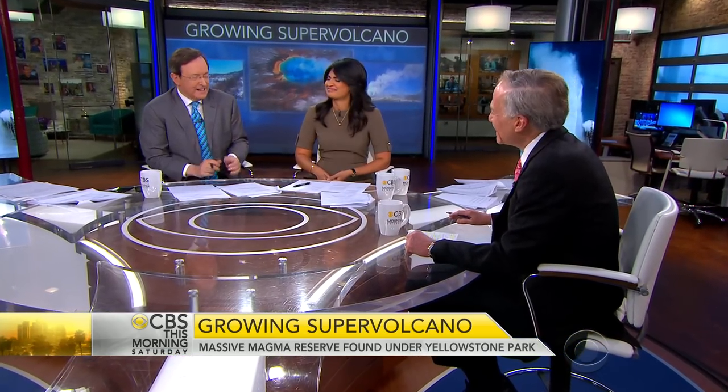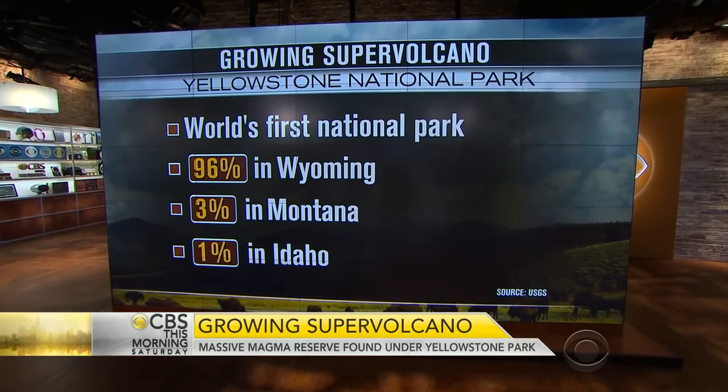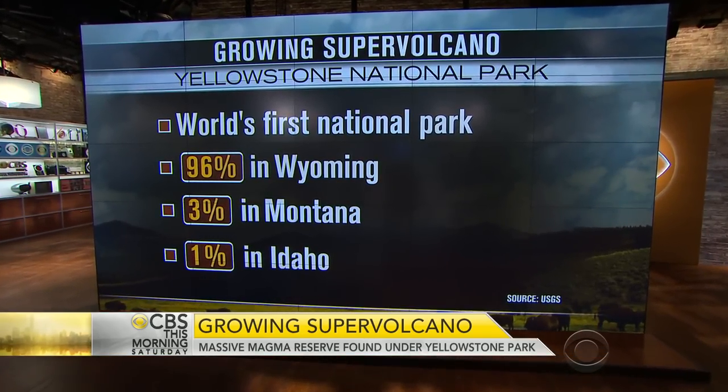There have been three giant eruptions in the past 2.1 million years, with the last about 640,000 years ago. So when do we expect the next one? It's a fairly accurate science, predicting when these things are going to blow, but only in the short term. We can say within a few weeks, a few months. But when you're predicting out to a scale of tens of thousands of years, that's different.